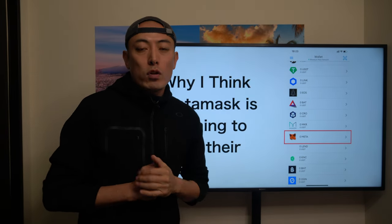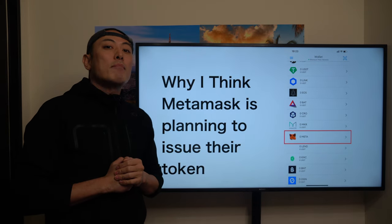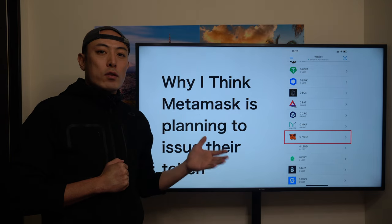Just like Uniswap, starting from MetaMask, before they issue their token, it's kind of better for us to use MetaMask in advance before they issue their tokens.